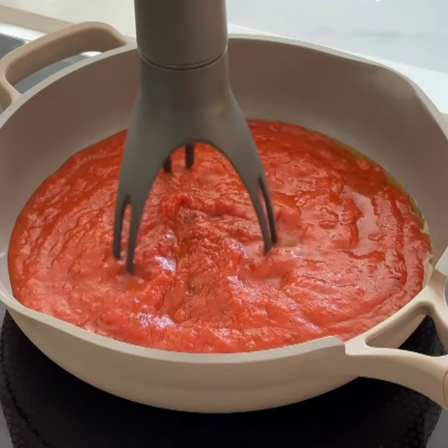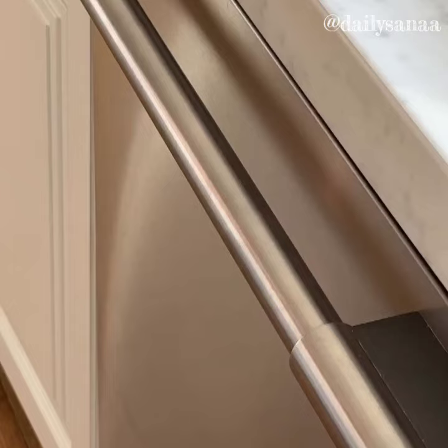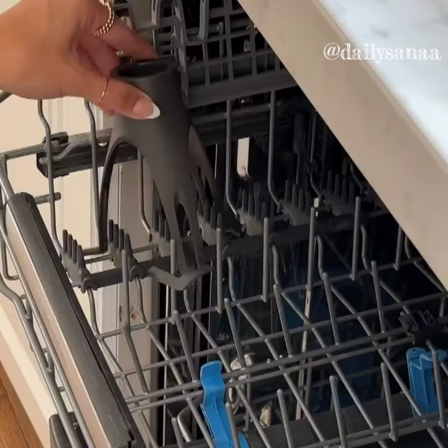Save time with this automatic stirrer. It has three hands-free speeds and is the perfect helping hand for multitasking in the kitchen. The stirrer detaches and is dishwasher safe for easy cleaning.